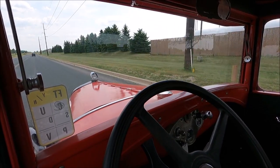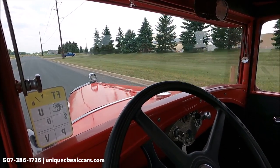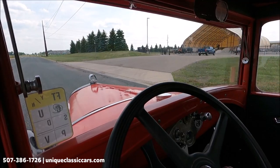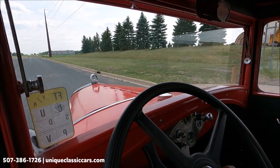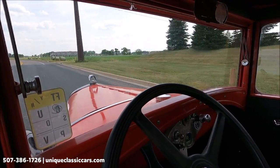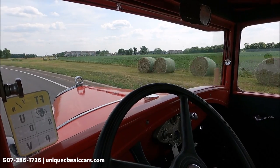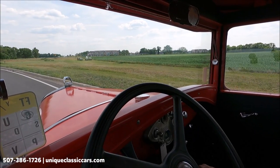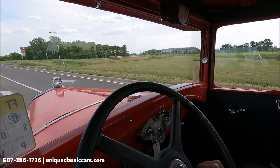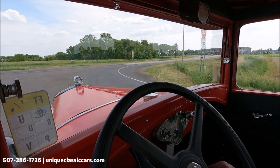Today we're driving the 1931 Ford Model A — a really nice-looking pickup truck, red and black. Three-speed on the floor. Speedometer is working. The amps are reading just below zero — not sure if that's accurate. This started up very nicely — just turn on the fuel, push start, and let it idle for a little bit. We're going to get out on the highway and have a little speed and see how she does.